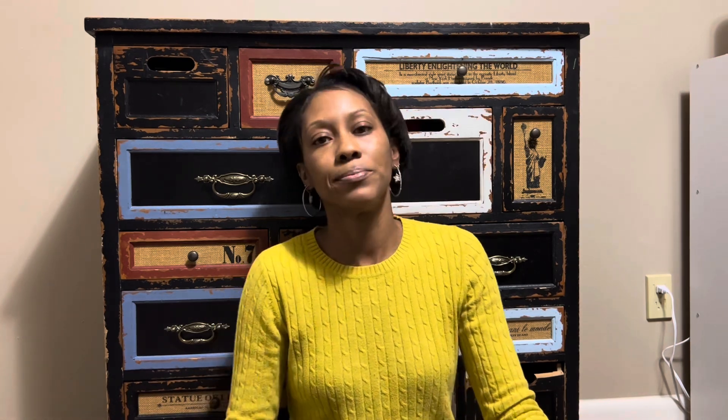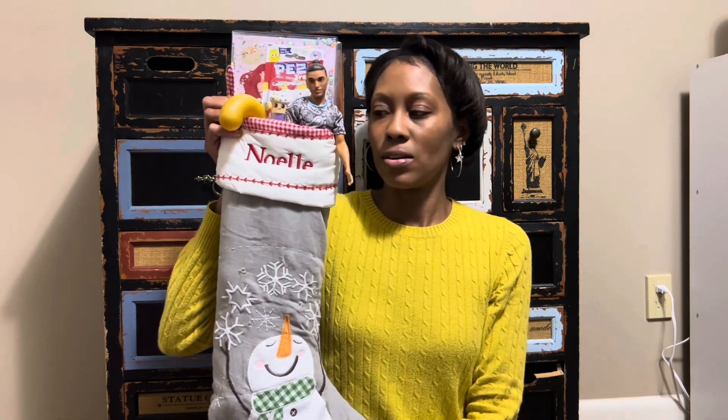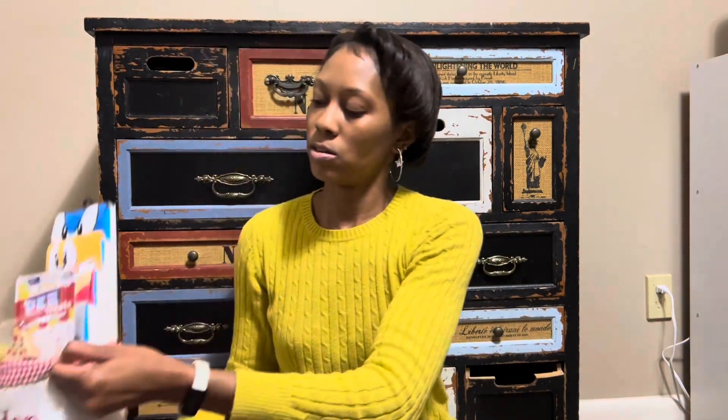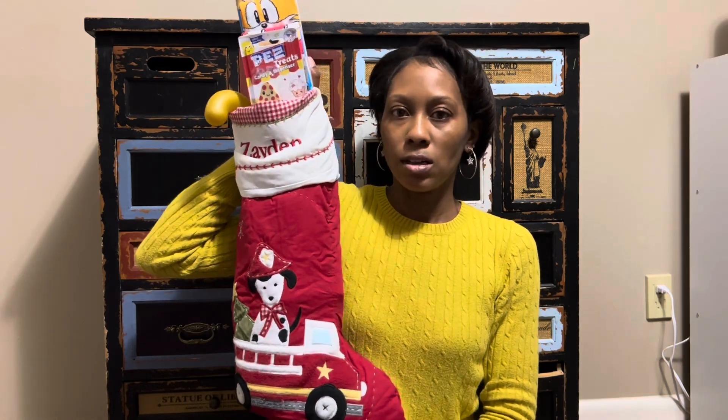I'll show you what their stockings look like when I fill them up. Here's what my daughter's stocking looks like when I get done filling it up. I bought just enough this time — sometimes I buy too much and it doesn't fit in the stocking, but this time I bought just enough. And then here's my son's stocking. I think they're gonna love these.